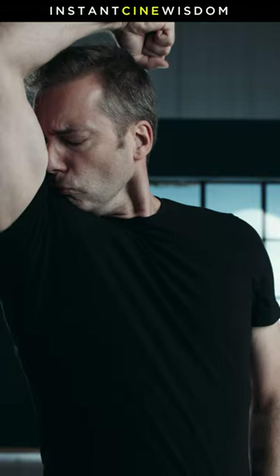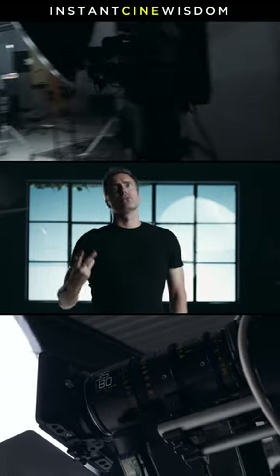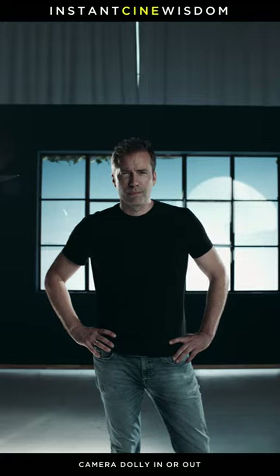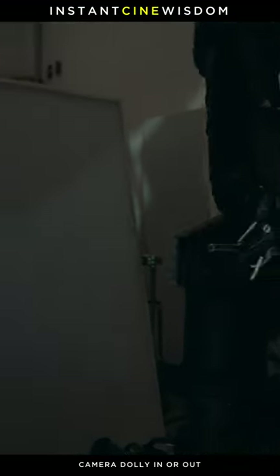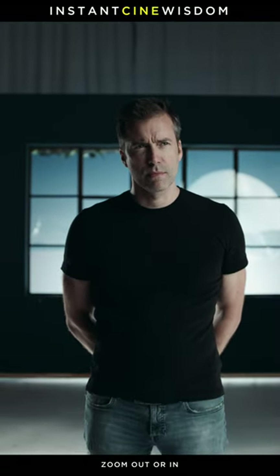The trick is simple: the camera is moving in and out, while the zoom is simultaneously zooming out or in. The perspective is changing because the camera is moving. The zoom is then used to compensate for the change in the field of view.